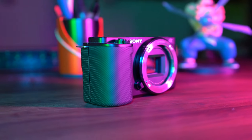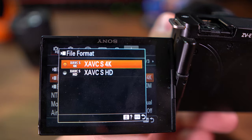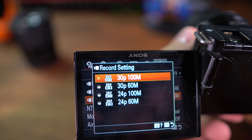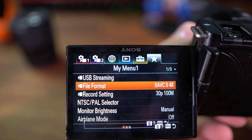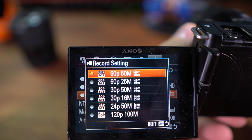Now onto the ZV10's strengths. This tiny monster features a 24.2 megapixel APS-C sensor and it's capable of recording 4K at 30FPS or smooth 120FPS slow motion in Full HD. Plus, it comes with a versatile Sony E-mount, allowing you to explore a vast range of lenses.